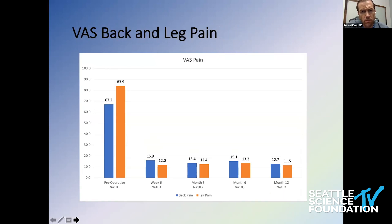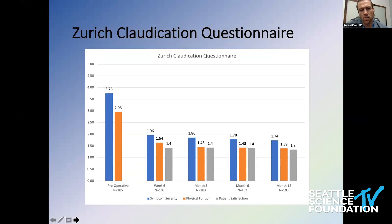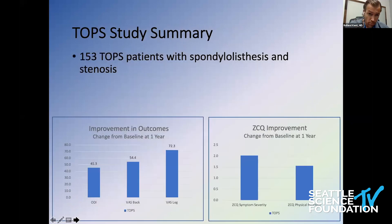We also see improvements in the ZCQ — the Zurich claudication questionnaire — with functional improvement at every time point after surgery. Data from 153 patients shows improvement over one year in ODI, VAS back, VAS leg, and the ZCQ both symptom severity and physical function. We see great average improvement across these 153 patients.